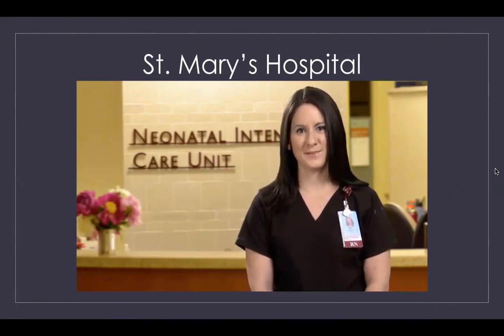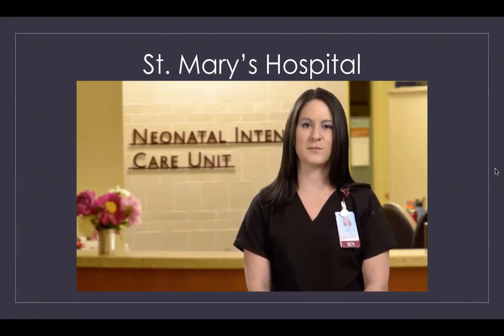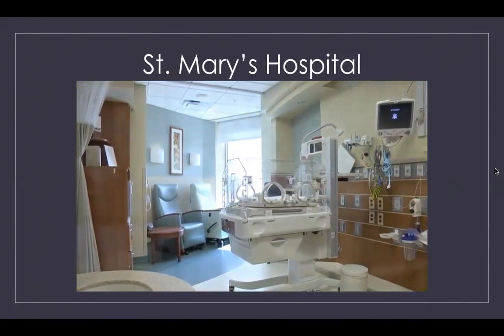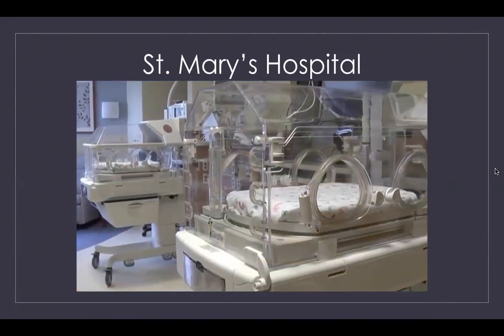Hi, I'm Molly. I'm a nurse in the neonatal intensive care unit, and I'm proud to show you where we care for our most fragile babies. Our NICU provides a quiet, healing environment for babies and their families. Our single patient rooms offer a peaceful and private space for each family, and special rooms for twins and triplets allow newborn siblings to be cared for in the same room.